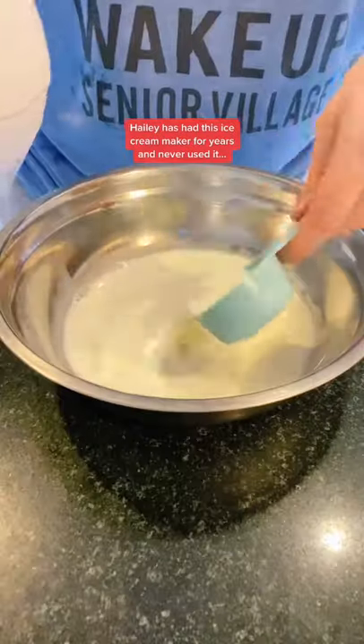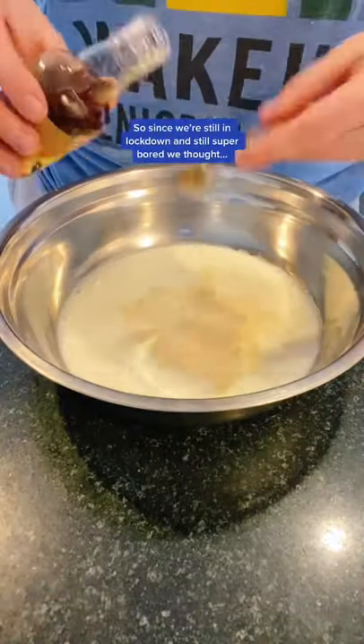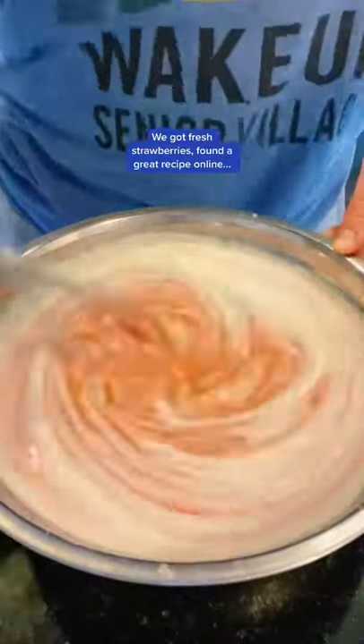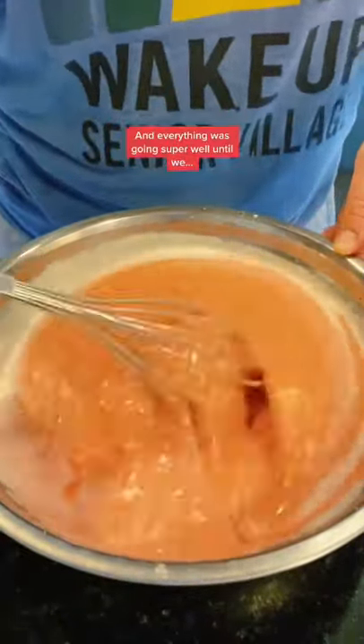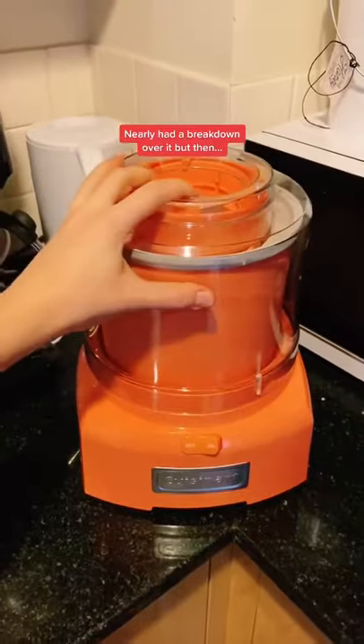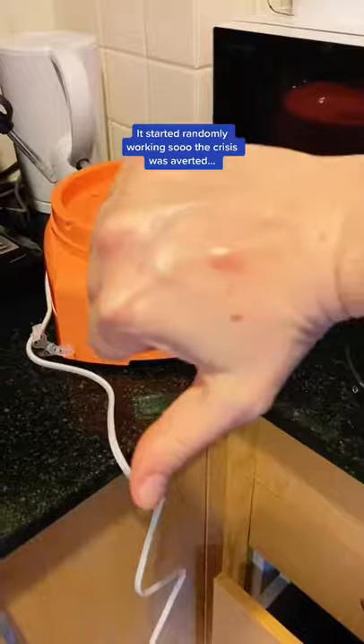Hayley's had this ice cream maker for years and never used it, so since we're still in lockdown and still super bored, we thought we would try it to make some homemade strawberry ice cream. We got fresh strawberries, found a great recipe online, and everything was going super well until we plugged in the machine and it didn't work. Nearly had a breakdown over it, but then it started randomly working so the crisis was averted.